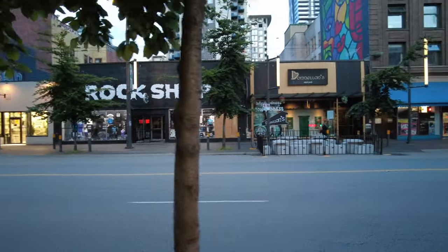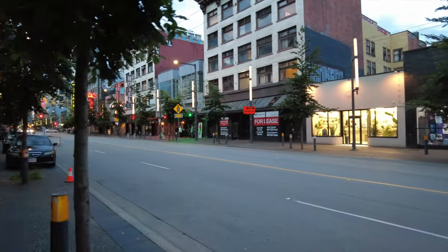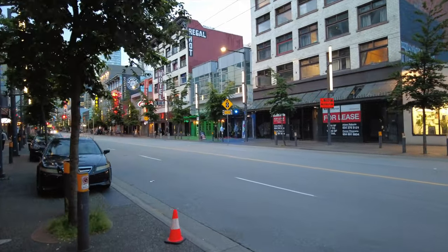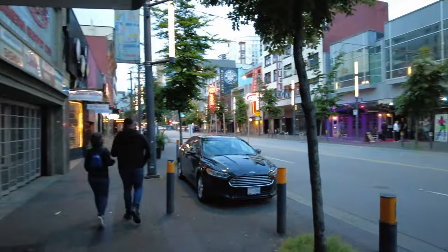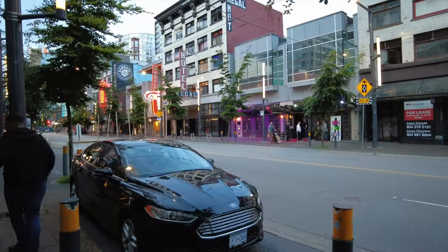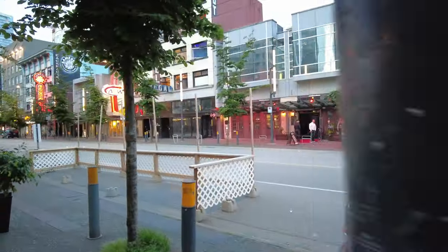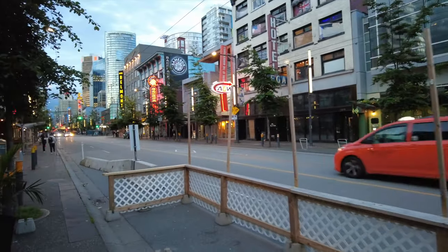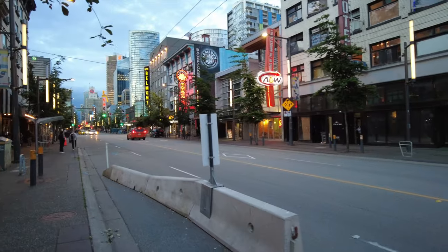That one's an Irish pub. I think I stayed at the hotel above here — I think I stayed at that Regal Hotel before. Thai Town Restaurant. Yep, that's the hotel I stayed at — Regal Town. Looks like it's closed now, or maybe I stayed at the Hotel Belmont because I don't remember it looking like that.